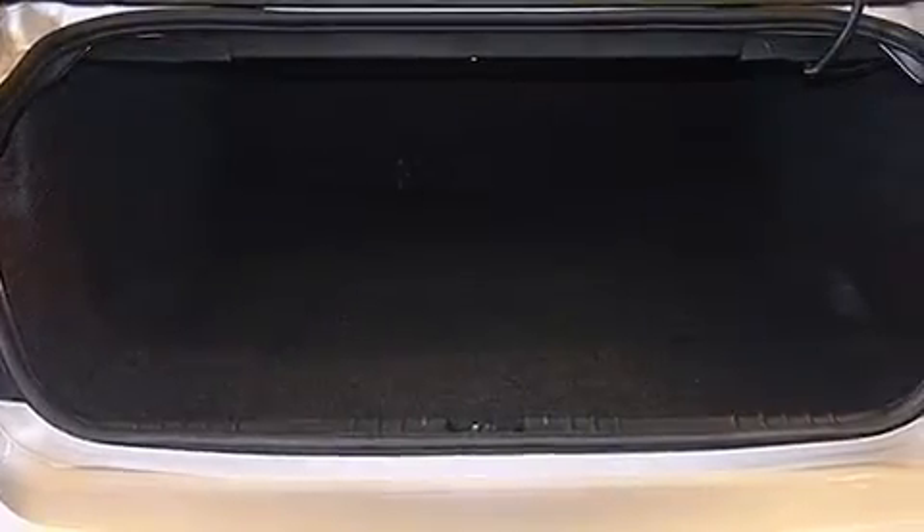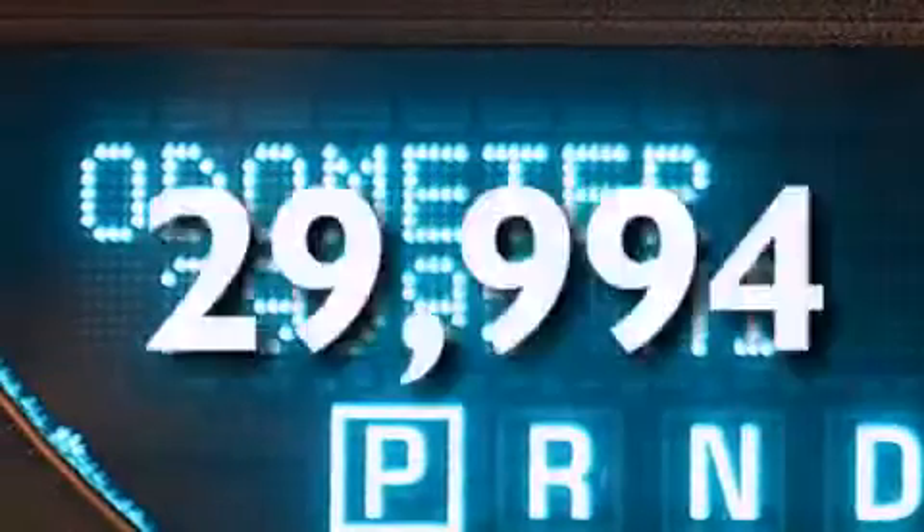Latch-ready child seat anchors, a power driver's seat, and this vehicle has fewer than 30,000 miles on the odometer.